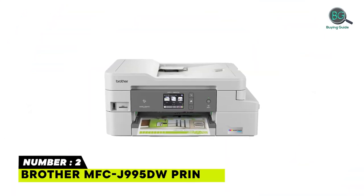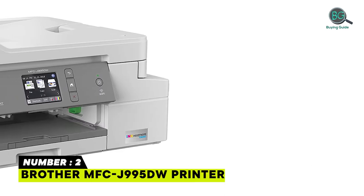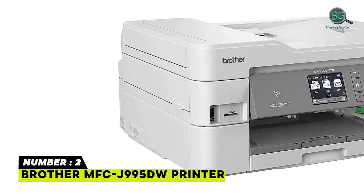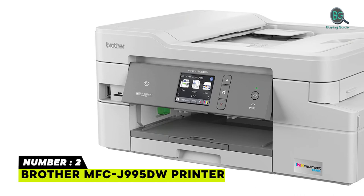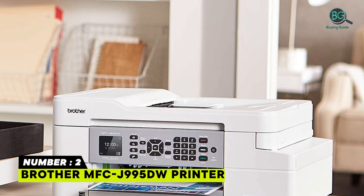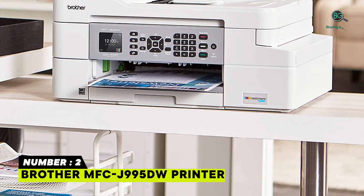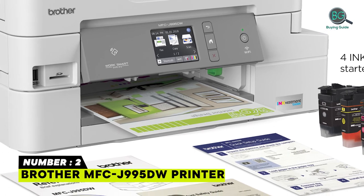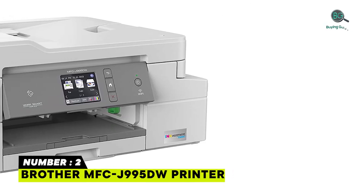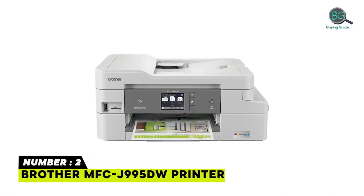Number 2: Brother MFC-J9945DW Printer. Get exceptional savings and uninterrupted printing. Re-engineered ink cartridges hold more ink and work with an internal ink storage tank to deliver uninterrupted printing. Eliminate ink replacement guesswork. Desktop and mobile device wireless printing using AirPrint and Google Cloud Print. Revolutionary INKvestment Tank System — page gauge lets you print with confidence. 2.7-inch color touchscreen display. Automatic duplex printing. Adjustable up to 150-sheet paper tray. Automatic document feeder.